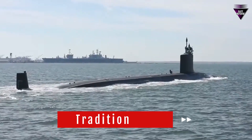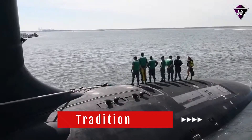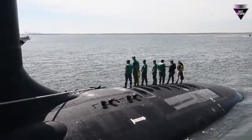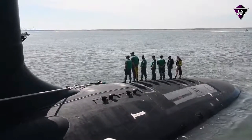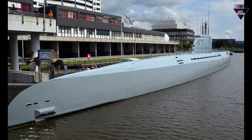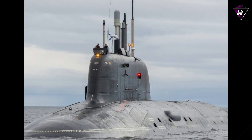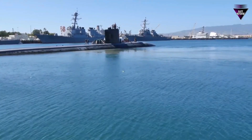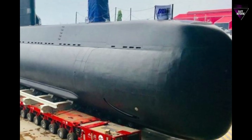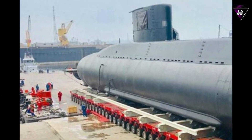Number 5: Tradition. Over the years, black has become a traditional and iconic color for submarines in many navies around the world. While practical reasons are essential, tradition and aesthetics also play a role in the choice of color. The black color gives submarines a distinctive and menacing appearance. It's worth noting that while black is a common color for submarines, some submarines may have different paint schemes depending on their intended use, such as coastal or littoral operations, where they may be painted gray or another color to blend in with different environments.